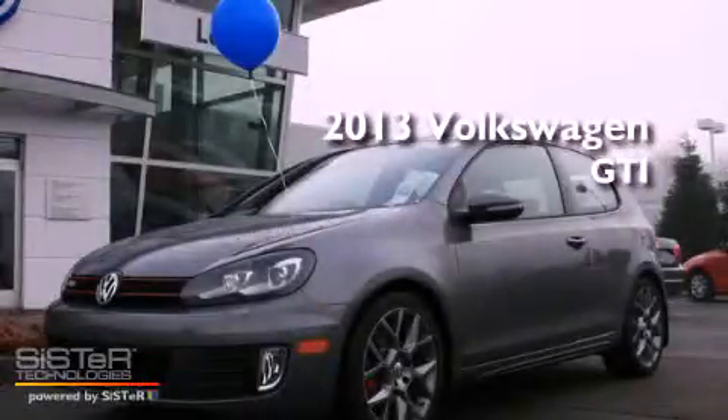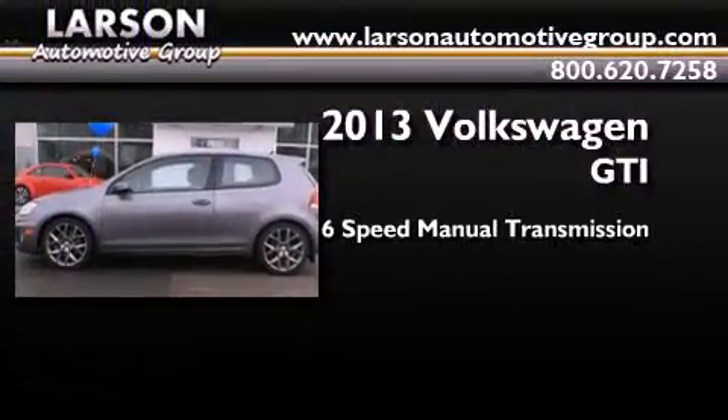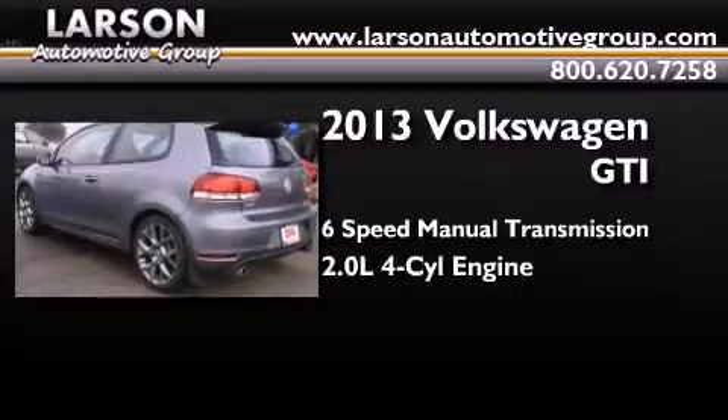This is a brand new 2013 Volkswagen GTI. This hatchback has a 6-speed manual transmission and an inline 4-cylinder engine.